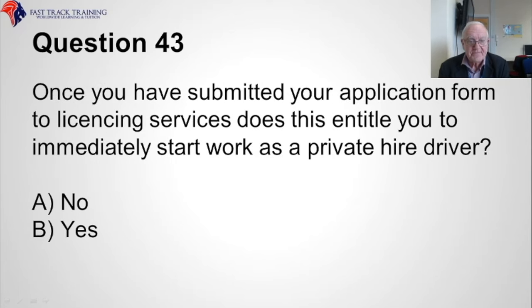Question forty-three. Once you have submitted your application form to licensing services, does this entitle you to immediately start work as a private hire driver? Is it A, no, or B, yes? The answer is A, no.